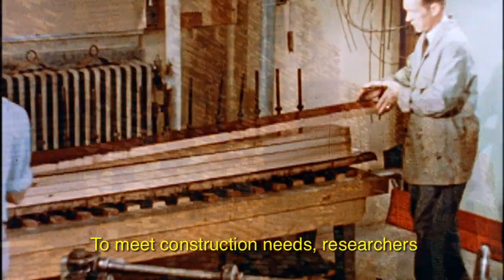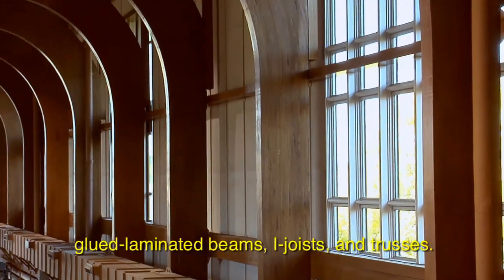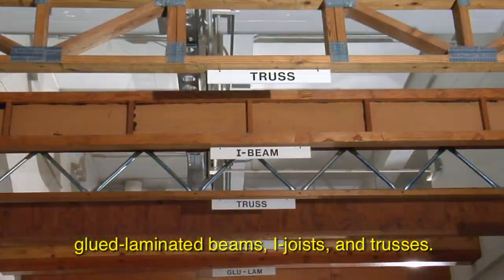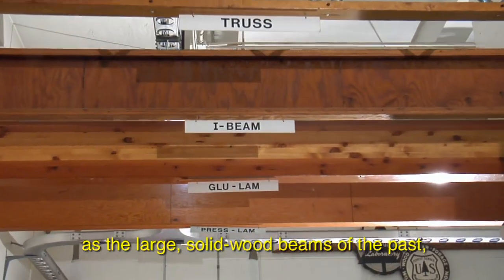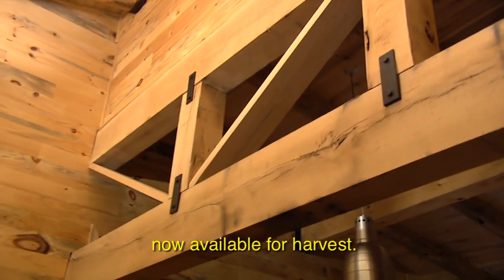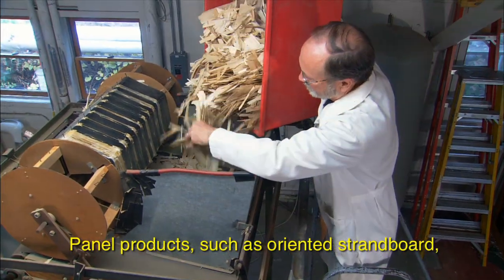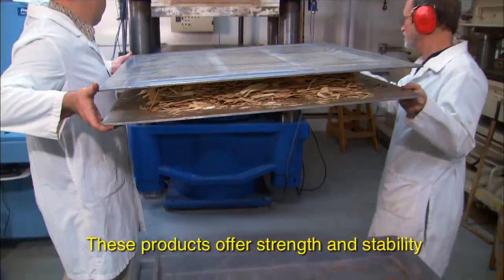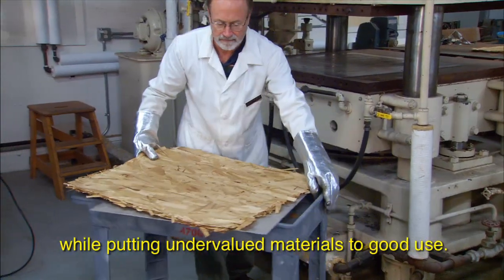To meet construction needs, researchers contributed to the development of engineered wood products such as glued laminated beams, I-joists, and trusses. These products serve the same purpose as the large, solid wood beams of the past, but are made with the smaller trees now available for harvest. Panel products such as oriented strand board were also developed with the laboratory's help, offering strength and stability while putting undervalued materials to good use.